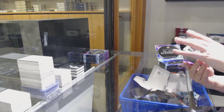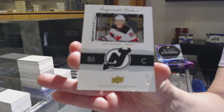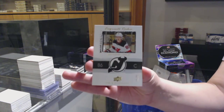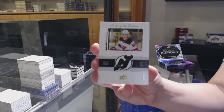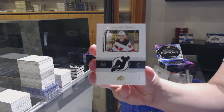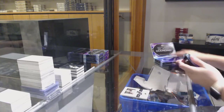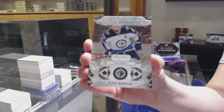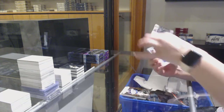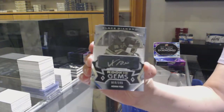We've got an Exquisite Collection Rookie, number to 299, for the New Jersey Devils — Jack Hughes. Number to 299 for Winnipeg — Blake Wheeler. Rookie Gems Auto for the New York Rangers, number to 199 — Adam Fox.